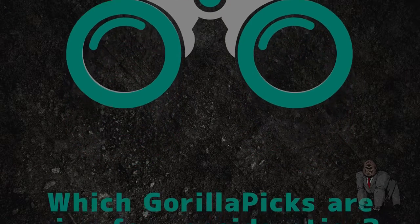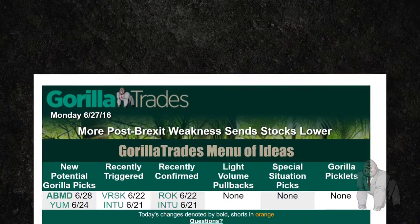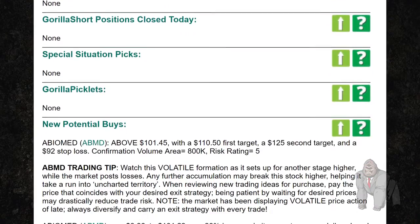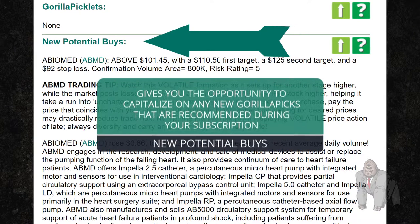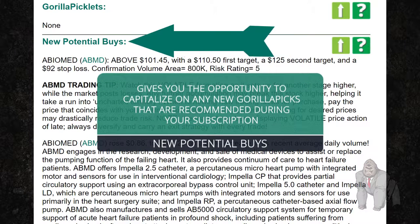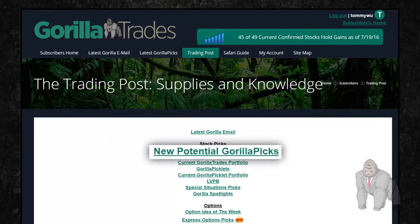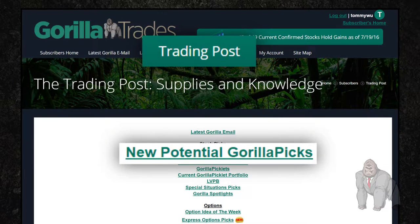So which Guerrilla picks are ripe for consideration? First things first, you're going to want to pay special attention to the new potential Guerrilla picks section of the Guerrilla's evening newsletter, as this will give you the opportunity to capitalize on any new Guerrilla picks that are recommended during your subscription. You can also find this information on the new potential Guerrilla picks tab within the trading post area of the Guerrilla Trades website.